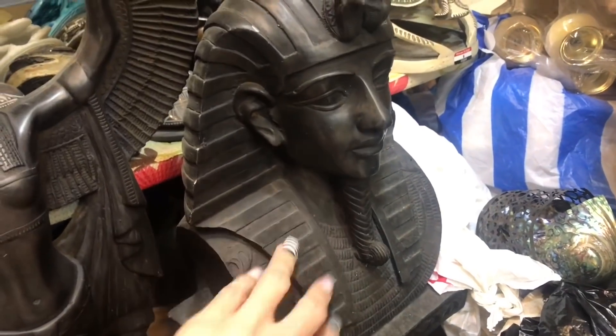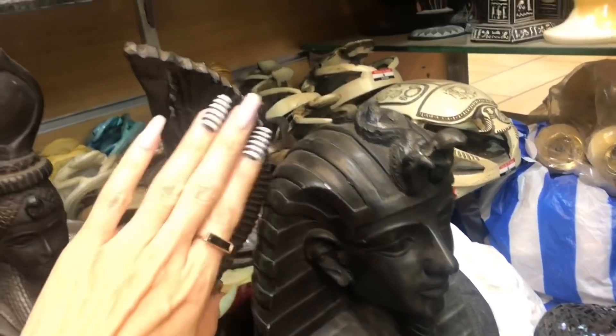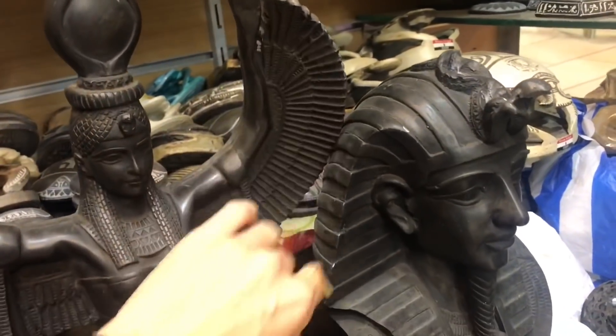All the different pharaoh busts — and some wings. These wings sound great.